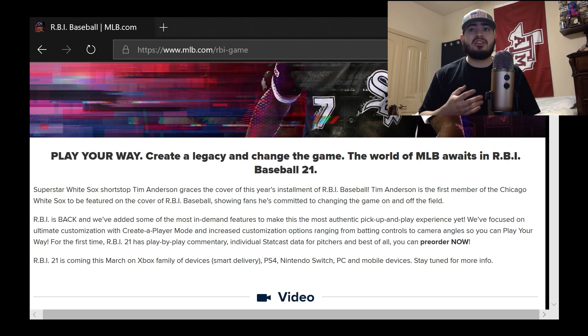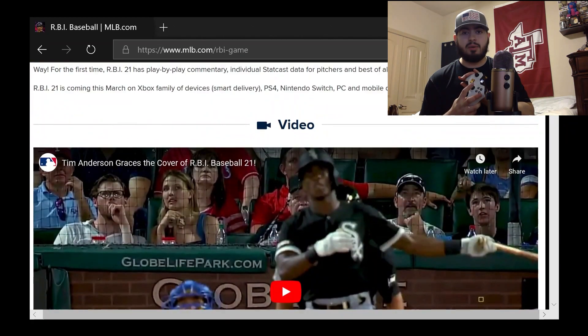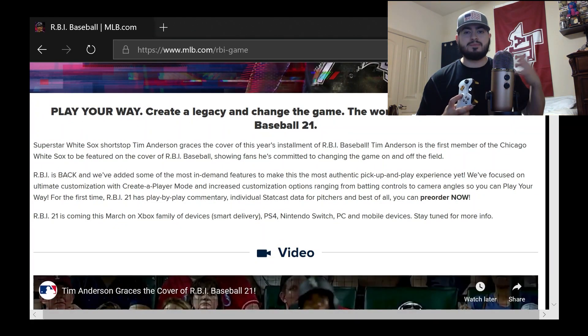It also says they increased customization options ranging from batting controls to camera angles, so you can play your way. Right now you have to hold the A button for power hitting. What I prefer — like back when I played MLB 2K — you'd hold up on the analog stick to hit for power. I like the analog stick because it feels like better control, so I'm hoping that's what they mean with more batting controls.